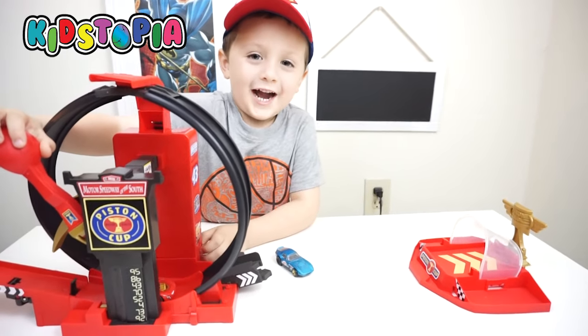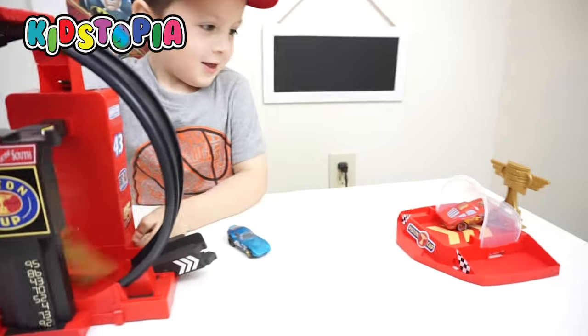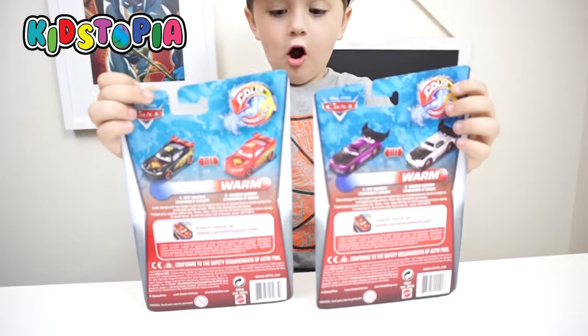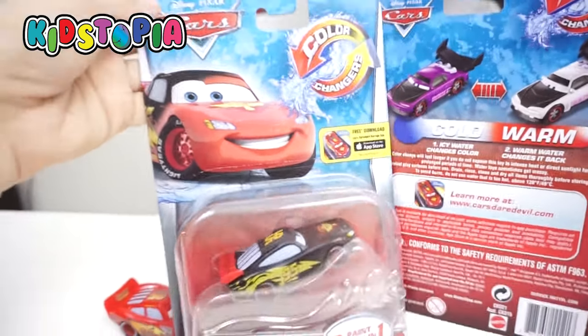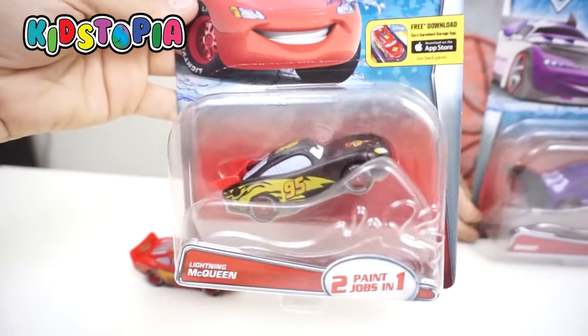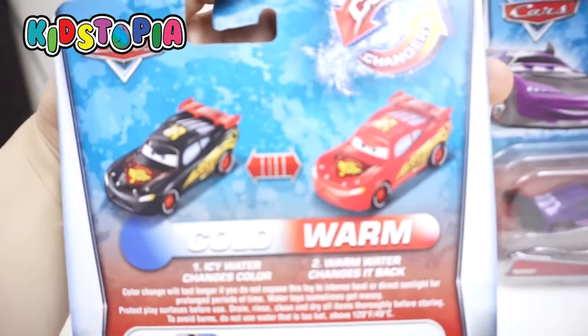Comes with a little Lightning McQueen. Part of the truck. I don't know — I think we'll put it together and find out. Let's get the stickers going, dude.